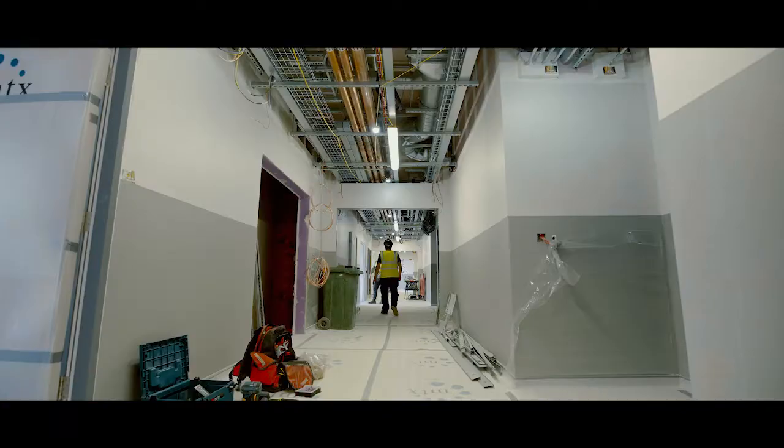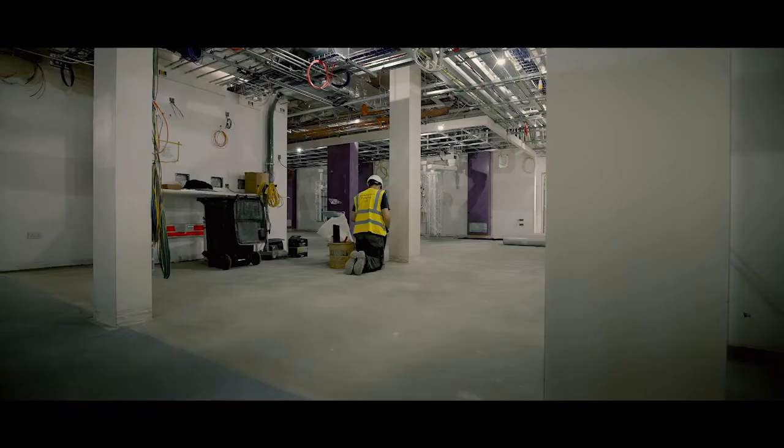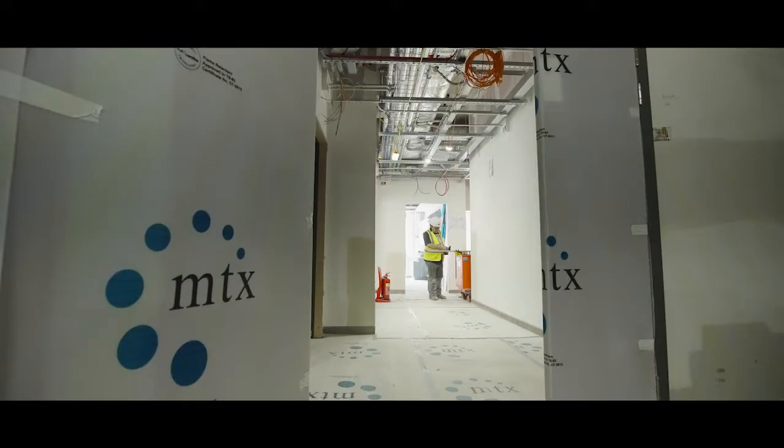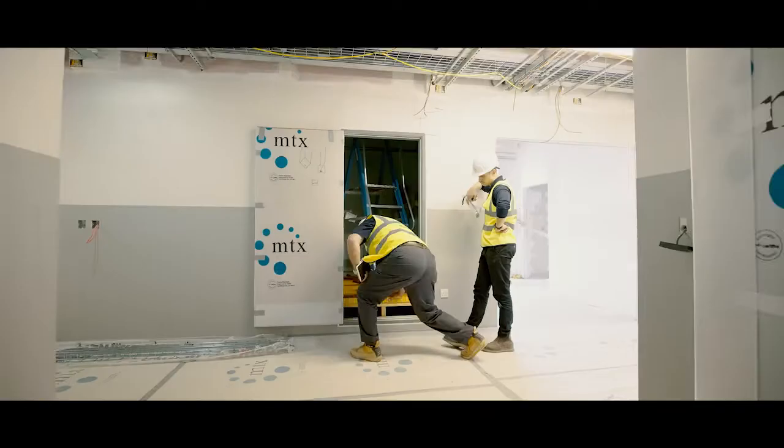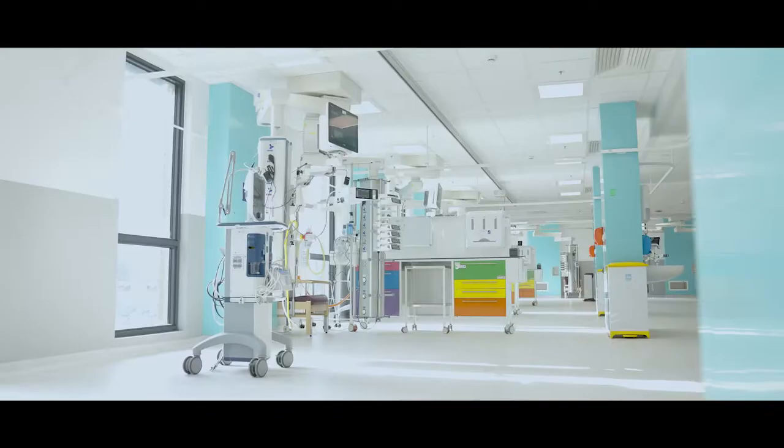One of my main responsibilities on the project is showing people around the building before they move in to help with orientation, and you can sense the excitement in the room as you show them around. For me the project's highlight has to be seeing the clinicians' faces towards the end and the excitement they have to be operating in such a fantastic space.